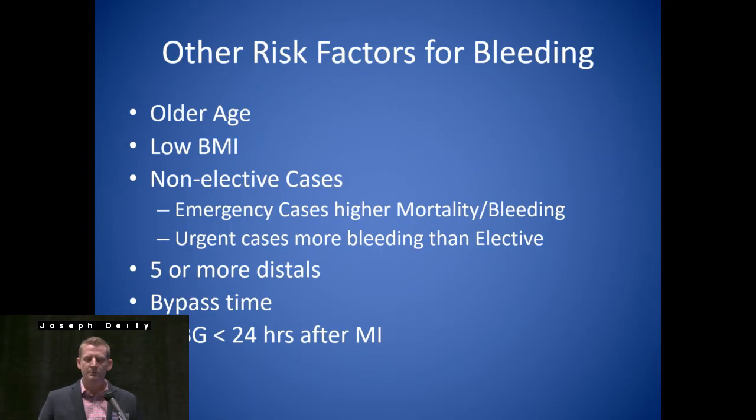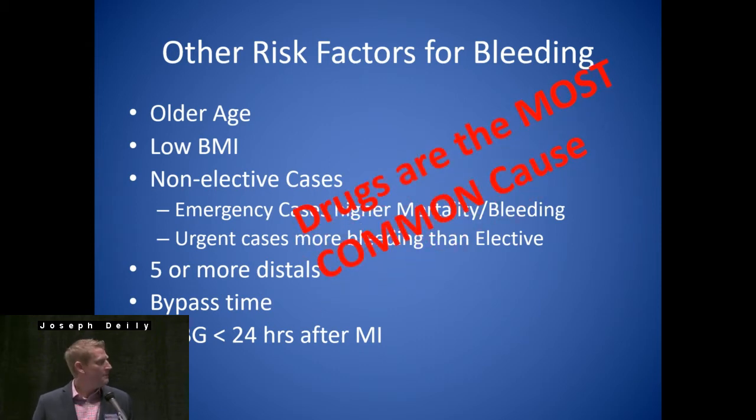Other risk factors for bleeding: older age, low BMI — low BMI was an interesting one; our surgeons really weren't aware of that. Somebody with a low BMI, less than 60-65 kilos, looking at a BMI of around 22-23, they're going to be at increased risk for bleeding. Non-elective cases — emergency more than urgent, more than elective. If you're doing a CABG and do five or more distals, you're increasing the patient's risk for bleeding. Bypass time, CABG less than 24 hours after an MI. But the most common by far is going to be our drugs.